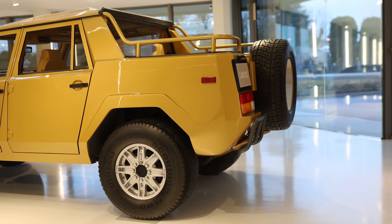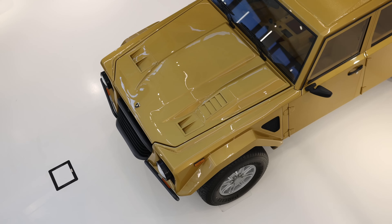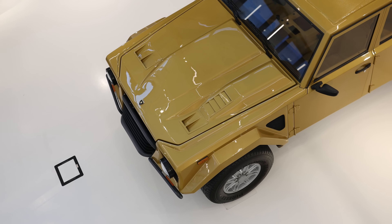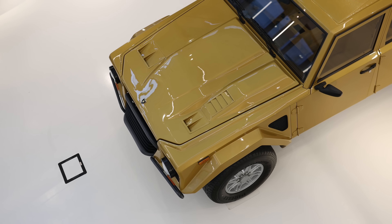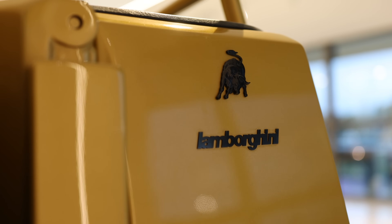It has some huge tires — I can't believe how big they are. They're 345/60/17s. Those are some huge meats.